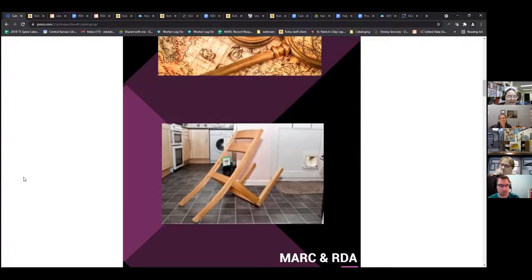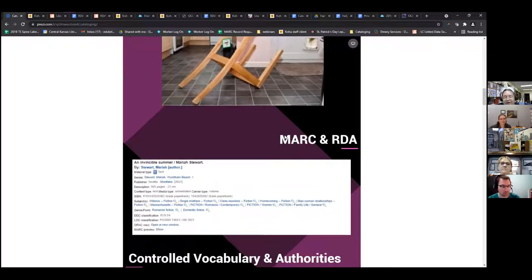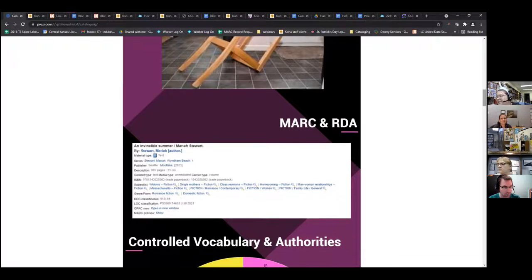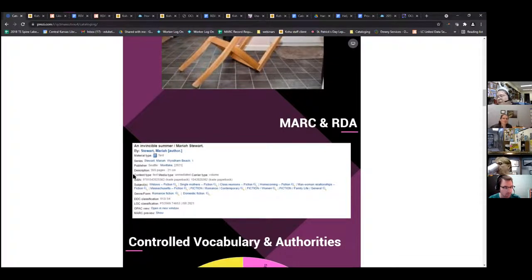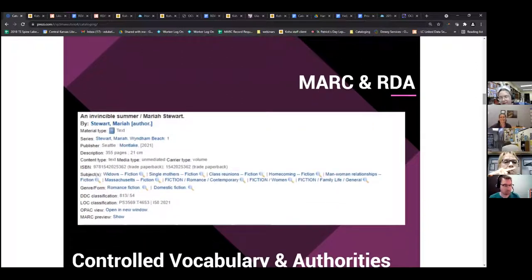Many of you remember moving over from the card catalog to the automated system. What RDA standards add are the content type, media type, and carrier type — these bolded items here — and I'm going to scroll down. Those are your 3xx fields. Another part of RDA that we add are controlled vocabulary or subject headings — these are your 6xx fields.